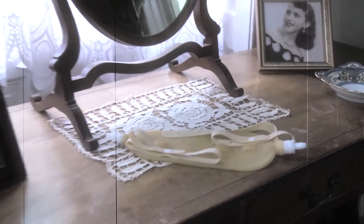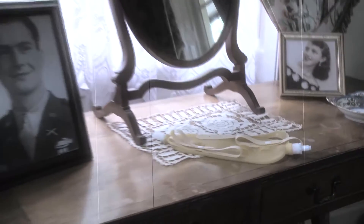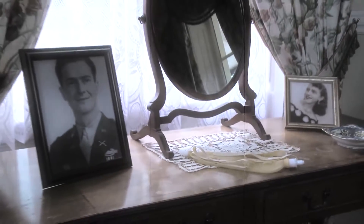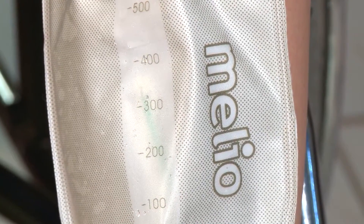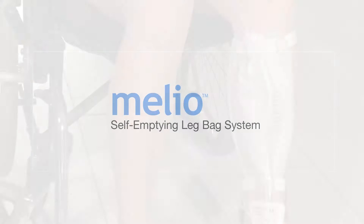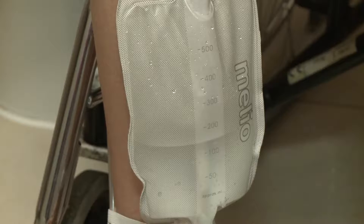When you think about it, leg bags haven't changed much since — well, since forever. Now all that's changed. Welcome to the Melio self-emptying leg bag system — the leg bag that empties at the touch of a button and tells you when it's time.